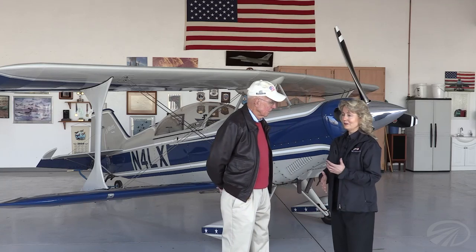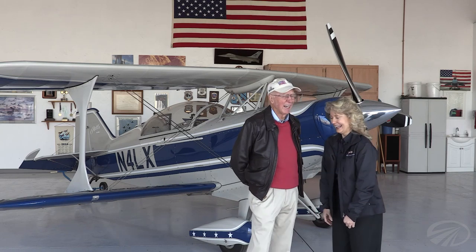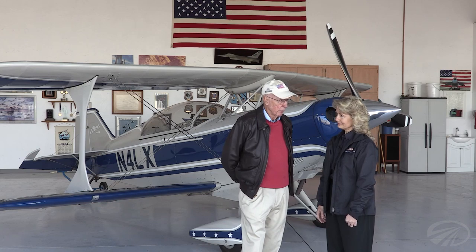It wasn't until I had known you for quite a while that I realized you had a quite distinguished Air Force career. Well, I guess you could call it distinguished, but I spent 30 years trying to learn how to do it — and teaching others as well. In 1955 I went from being a high school punk in Huntsville, Alabama to joining the first class at the Air Force Academy. From there I went to Air Force pilot training and was fortunate enough to become a fighter pilot, which is what I'd wanted to do for years. I flew just about every tactical fighter from the F-100 through the F-16.